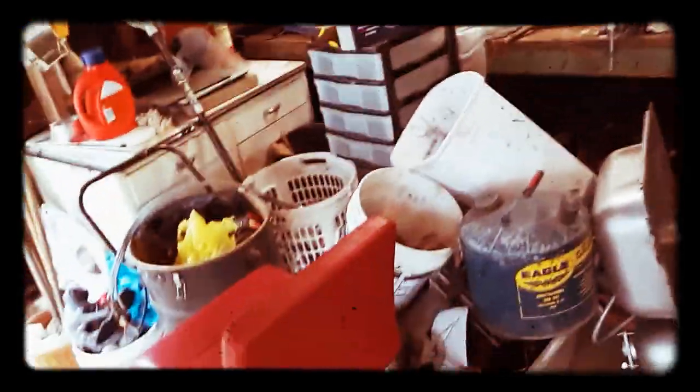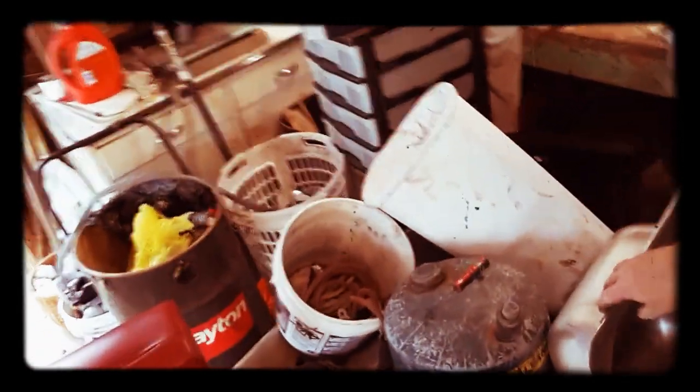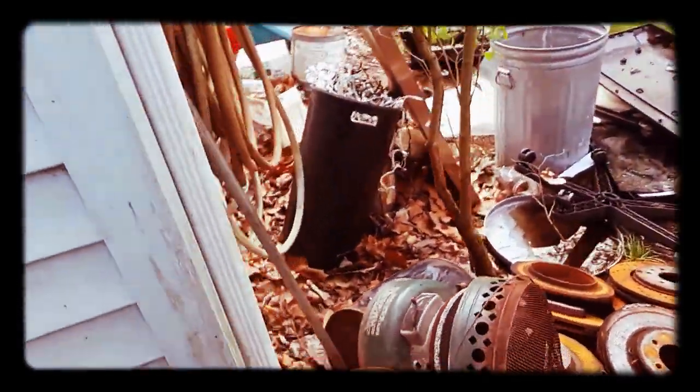I've got all the small stuff to work on yet in this one bucket down here, and that one big tote we got to work on. Also got three glass shower doors I've got to work on yet and a couple of gas cans.